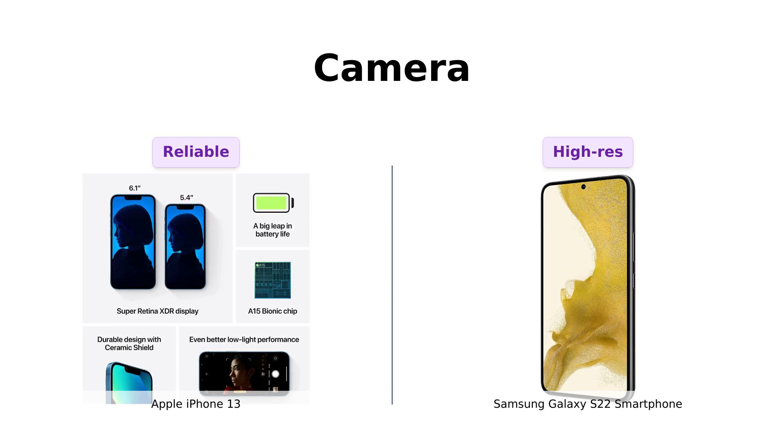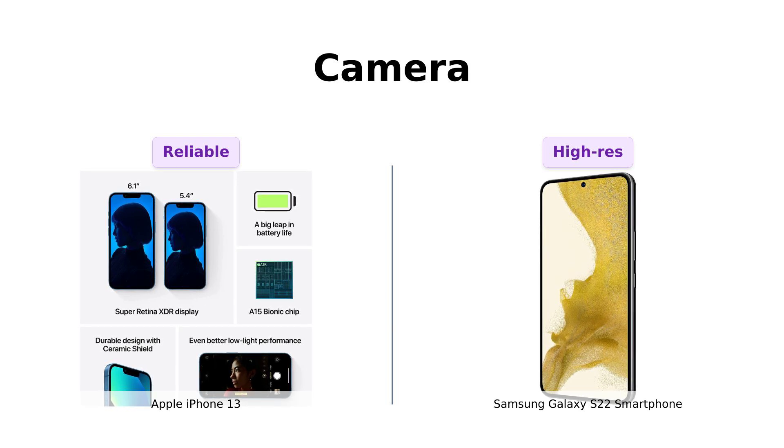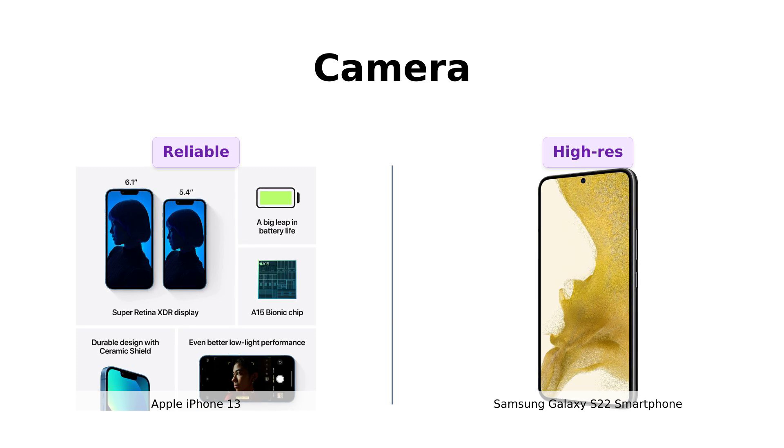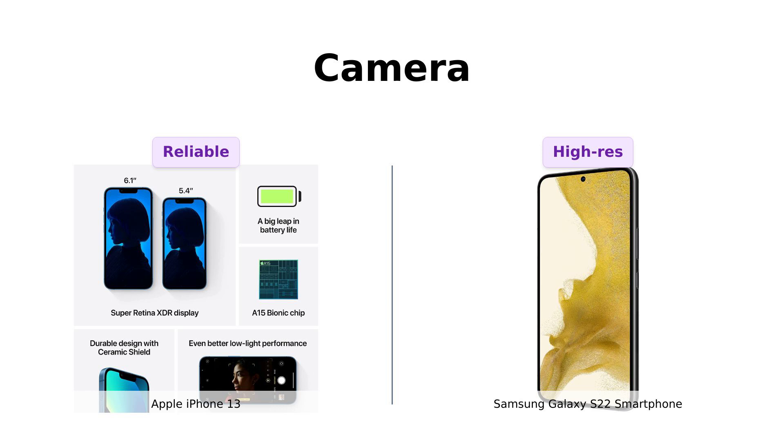Reviewers generally praise the iPhone 13 for its reliable camera performance and video quality. However, the Galaxy S22's camera capabilities, especially the high megapixel count, have left users impressed. If you're into taking photos of your food, pets, or that one perfect sunset, the S22 is your new best friend.